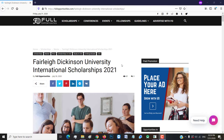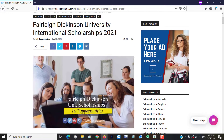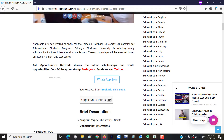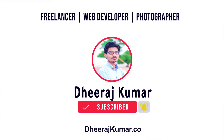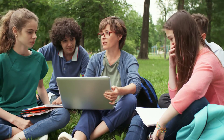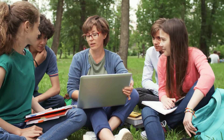Hello everyone, I hope you all are fine and doing good. I'm Ayesha Gondal from Team Full Opportunities, and today I'm back with another video, another scholarship for you guys. Before starting, let's thank Mr. Dheeraj Kumar for creating this amazing platform for us. In this video, I will discuss the Fairleigh Dickinson University scholarship program for international students 2021.